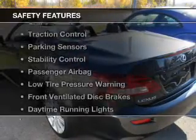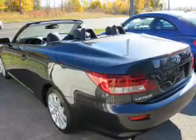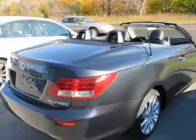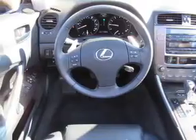Safety was made a priority with these features: side airbags, independent suspension, brake assist, traction control, parking sensors, stability control, a passenger airbag, low tire pressure warning, front ventilated disc brakes, and daytime running lights.